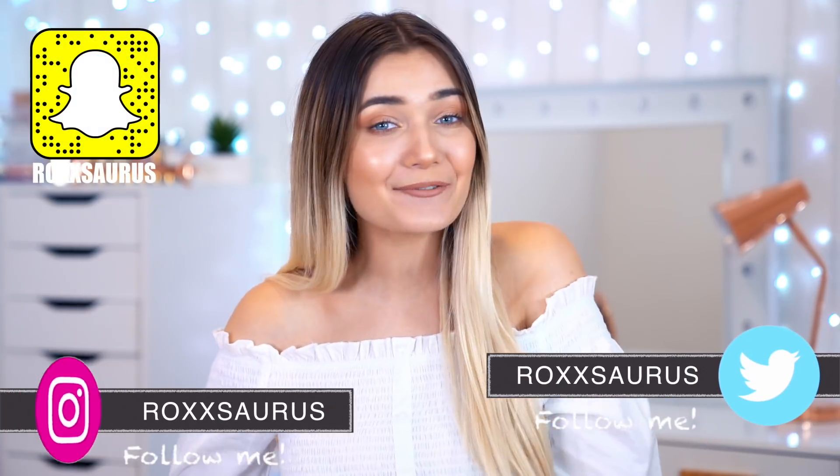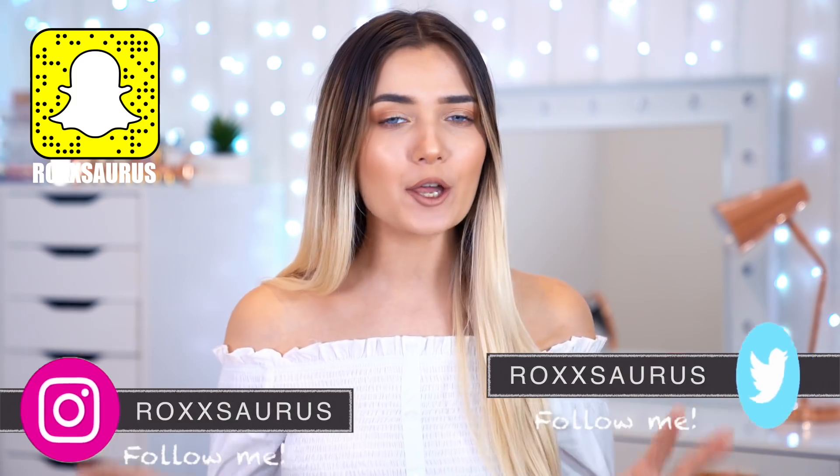What's up guys? How's it going? Welcome back to my channel. So in today's video, I am gonna be testing out another one brand clothing haul. As you can tell from the title today, I'm gonna be testing out Shein.